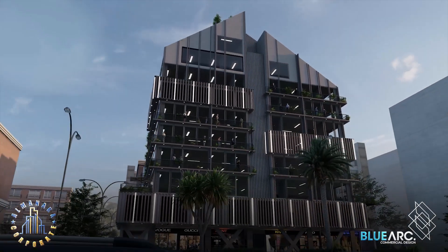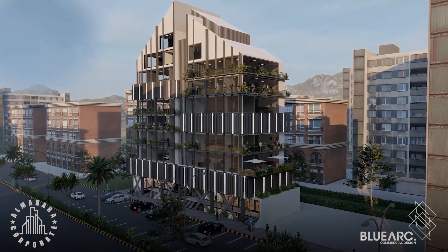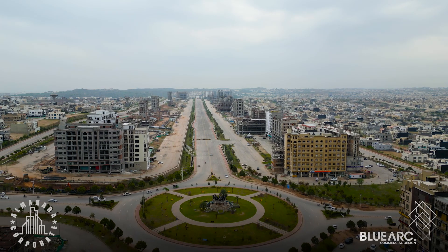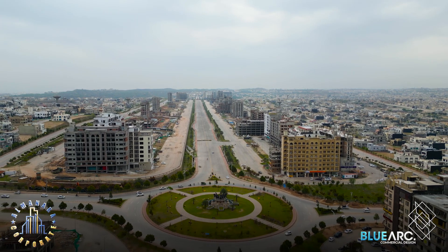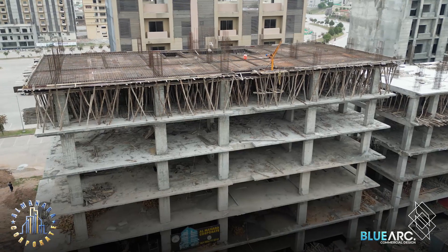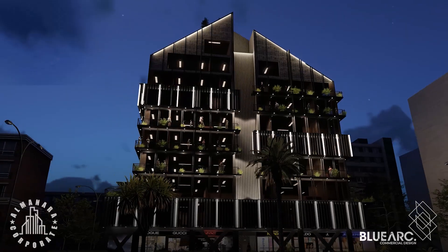Blue Art Design and Development had the privilege to design and work on the Al-Manara corporate office project, owned by Mr. Faruk Rahma, situated in the business district north of Bahria Town, Rawalpindi. The Al-Manara corporate office is an extraordinary executive tower that sets a new standard for corporate architecture. Mr. Faruk came to us with a corner plot and we recommended creating a modern office tower.